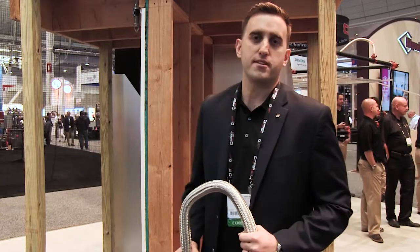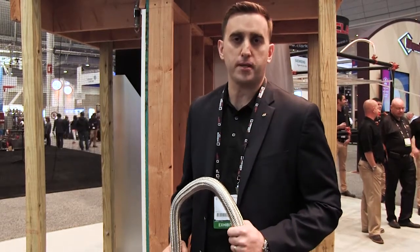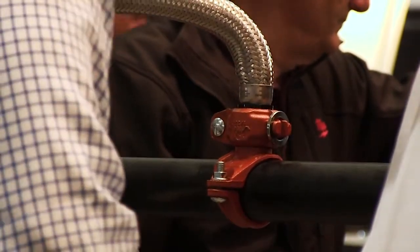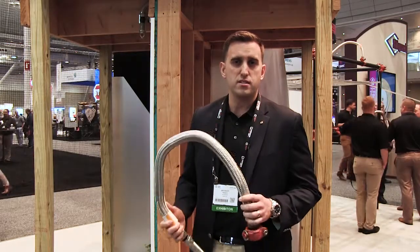My name is Brandon French. I'm the regional sales manager for fire protection in the New England marketplace. We're here at NFPA in Boston showcasing our flexible drop technology. The product I'm holding is our AH2 CC hose.